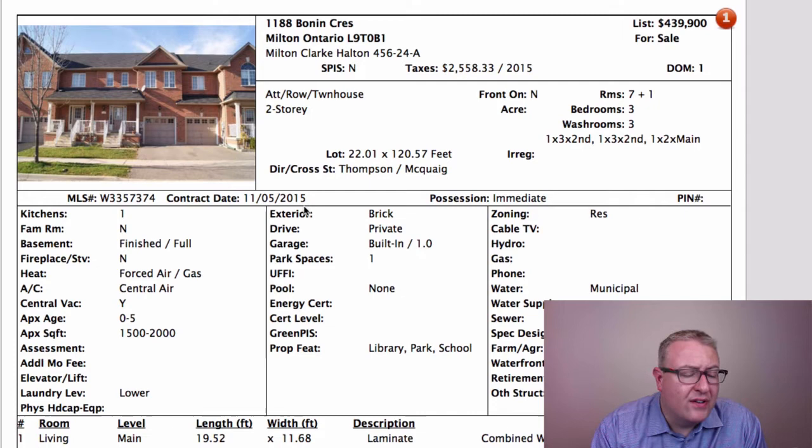We've seen homes in this row sell for $470,000–$480,000 if they're in decent shape, so there is some upside. This one doesn't look great inside. With a bank sale, you're lucky if you're even getting appliances — they don't warrant anything. I've sold them for the banks and I've also brought buyers, so I can see it from both perspectives.